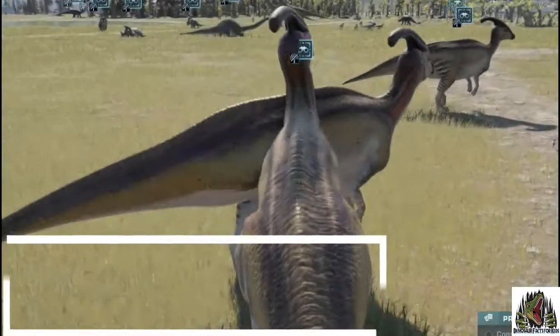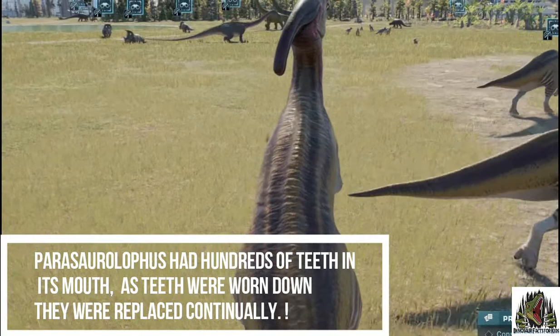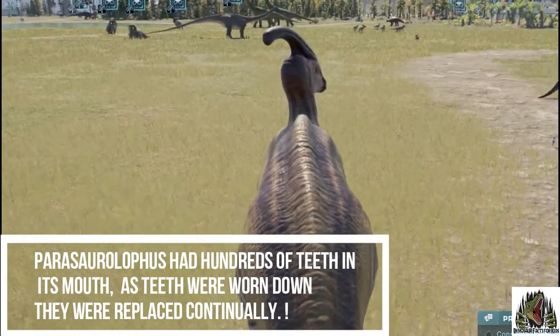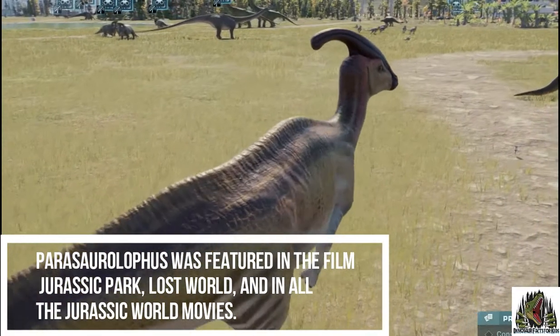Parasaurolophus had hundreds of teeth in its mouth. As teeth were worn down, they were replaced continually. Parasaurolophus was featured in the film Jurassic Park, Lost World, and in all the Jurassic World movies.